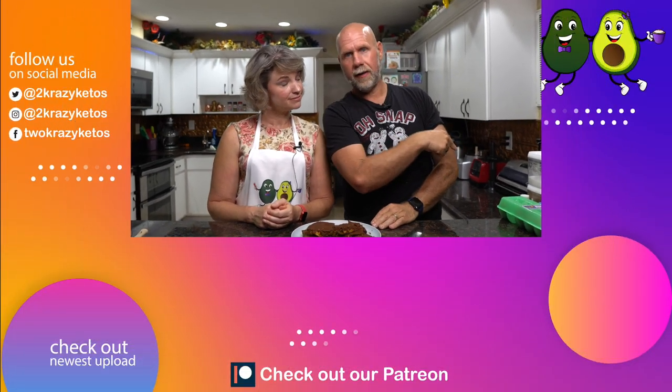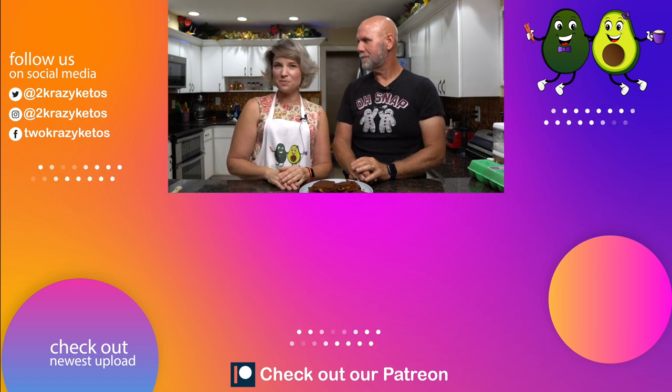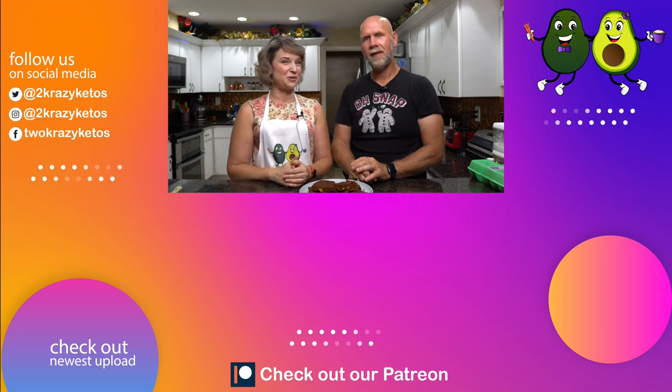Let us know in the comments if you make these and what you thought — be honest but be nice. I'm also curious what you guys like to add to your brownies. I like walnuts, and you could also do chocolate chips. Let us know other treats you enjoy that help get your protein in without adding a ton of fat. If you like videos like this, check out our other recipes linked below. Don't forget to subscribe to our channel and click the little bell icon so you'll be alerted every time we come up with a new recipe. Until next time, bye!